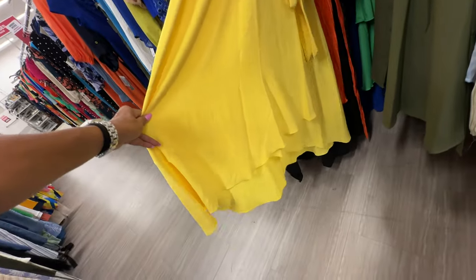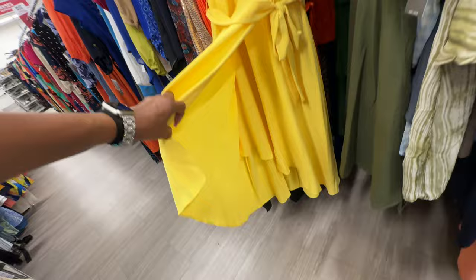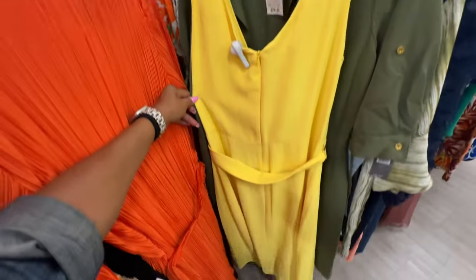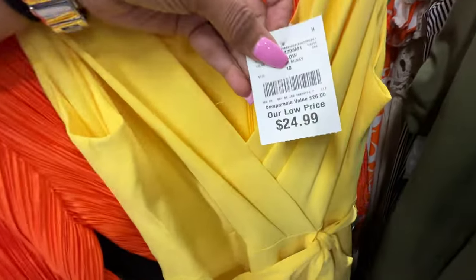It's a wrap dress, high-low — I like it, zipper in the back. Let me check the price — $25.